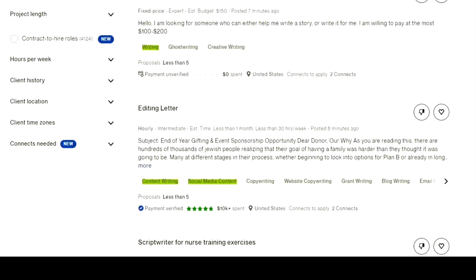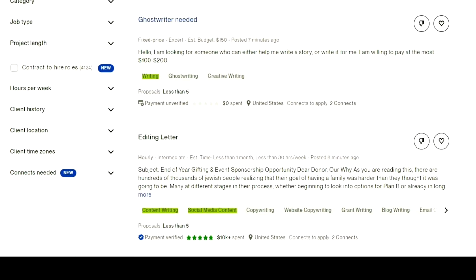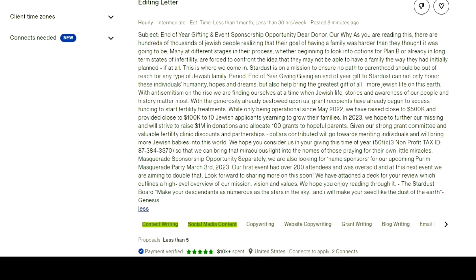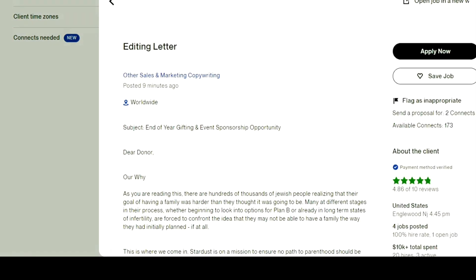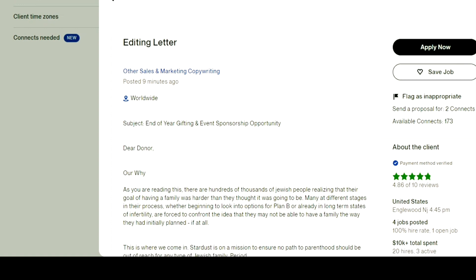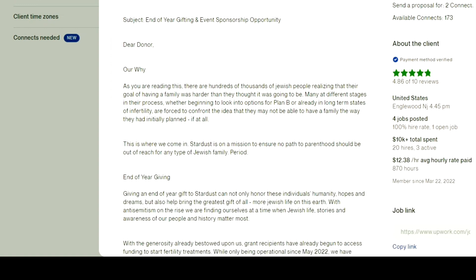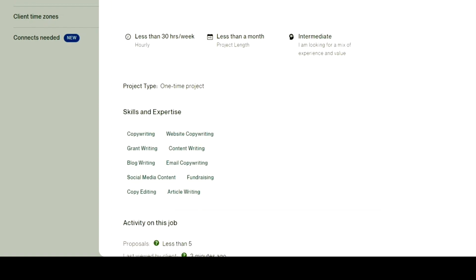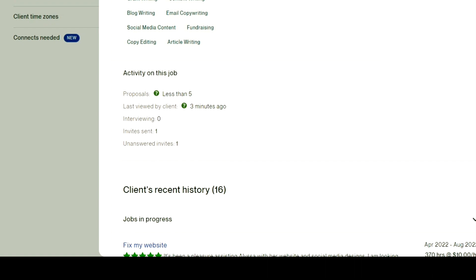To see the full description of the job, just click on 'More' and it will show the full description of the job. To get further information, just click on the description and it will show more information about that job. We can also check how many connects are required to apply to that job, and can get to know more about the client. You can also see the rating of the client and whether you can apply to this job by reading the specifications described by the client.